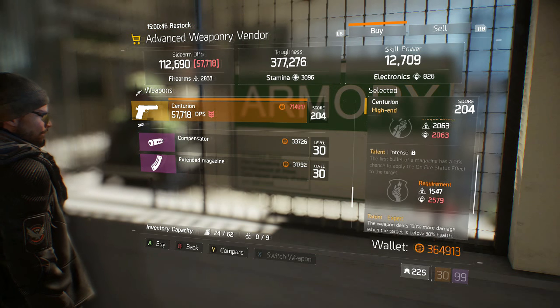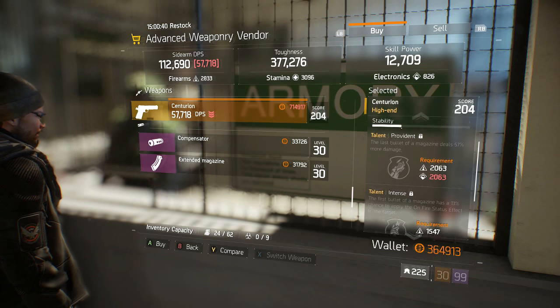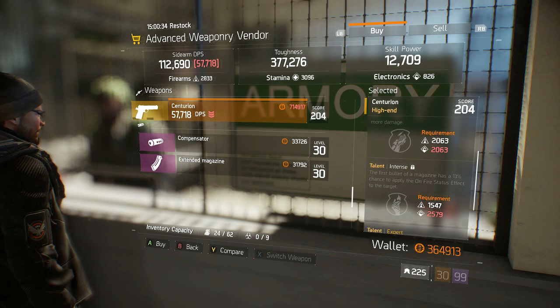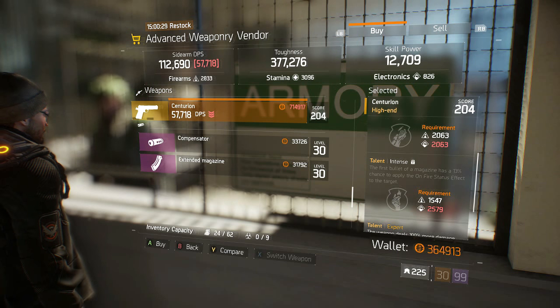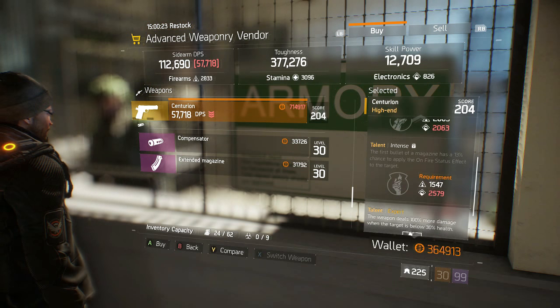It has three talents. It has Provident: the last bullet of the magazine deals 57% more damage, requiring 2,063 firearms and 2,063 electronics. It also has Intense: the first bullet of the magazine has a 13% chance to apply the on-fire status effect to the target, requiring 1,547 firearms and 2,579 electronics.